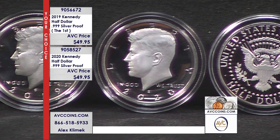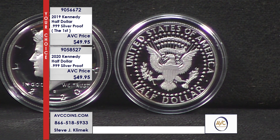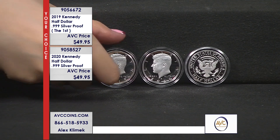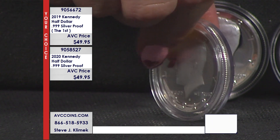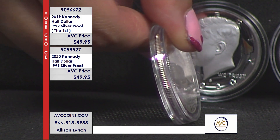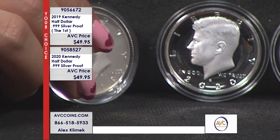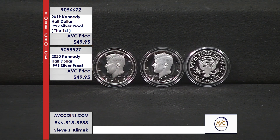You can see on the left it says 'your choice' — you can pick and choose what works for you. Want the first one ever made? Grab the 2019. Already have the 2019? Get the 2020. Want five 2020s or ten 2019s? That's what 'your choice' means. First year, second year of the pure silver proofs — two years of celebration at a crazy value: $49.95 per coin, under $100 for both, while the competition is at $109 for just one.